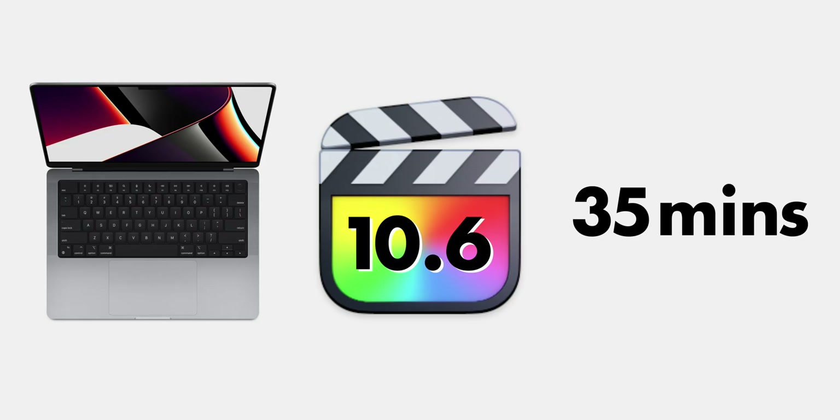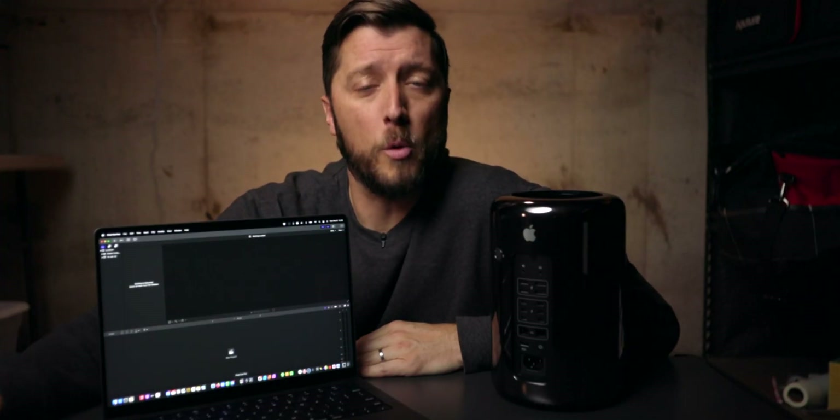These painfully long export times have been a huge pain point in my workflow, and I've been waiting for the new MacBook Pros to help take that pain away. So how fast was the 14-inch MacBook Pro at exporting the exact same timeline? Holy crap — it took just 35 minutes to export what took my Mac Pro 3 hours and 10 minutes, which I'll admit still kind of feels like a long time.